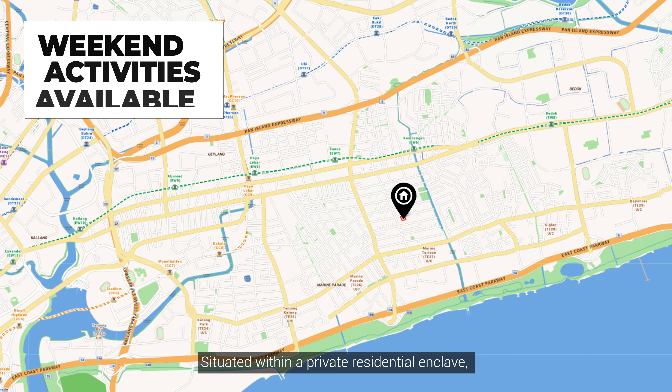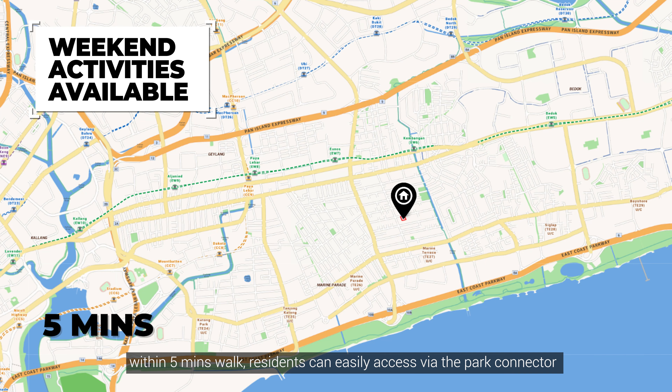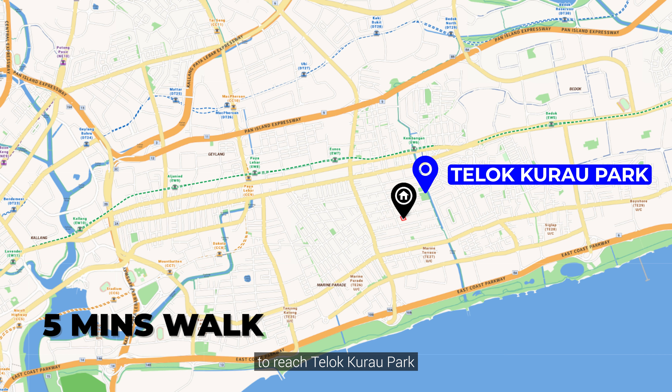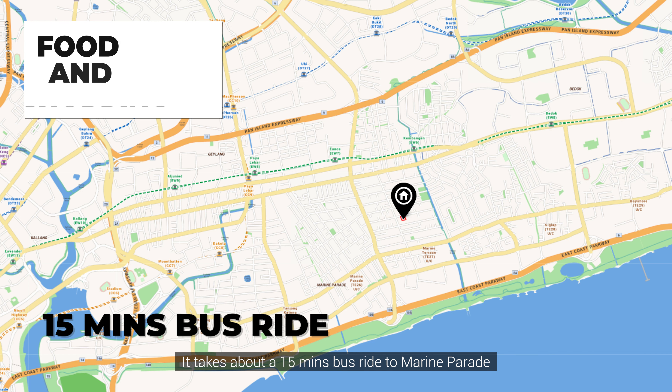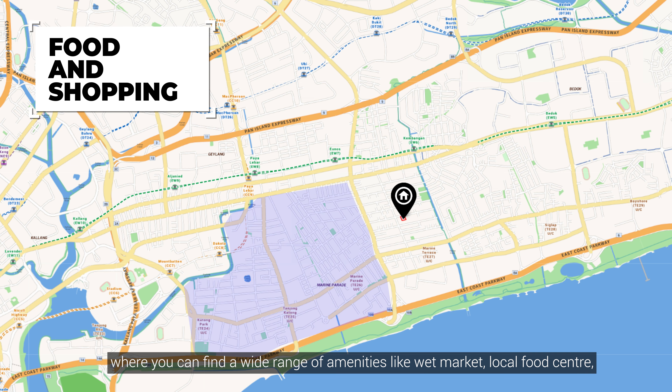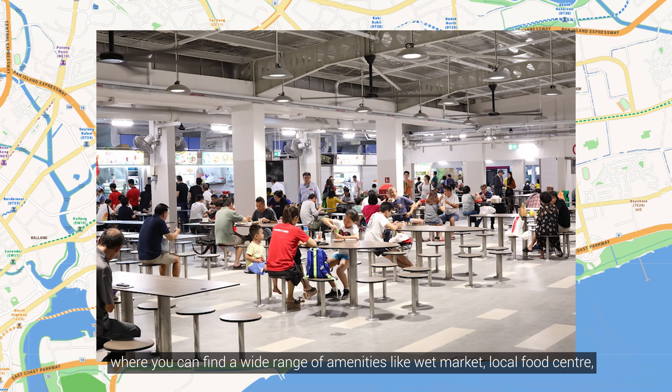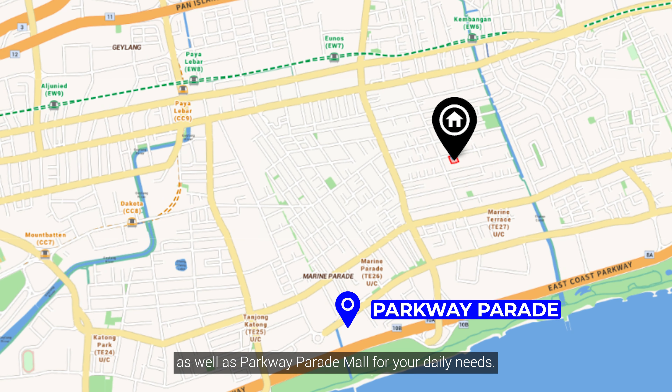Situated within a private residential enclave, within five minutes walk, residents can easily access via the park connector to reach Teluk Kurao Park. It takes about 15 minutes bus ride to Marine Parade whereby you can find a wide range of amenities like wet market, local food centre, as well as Parkway Parade Mall for your daily needs.